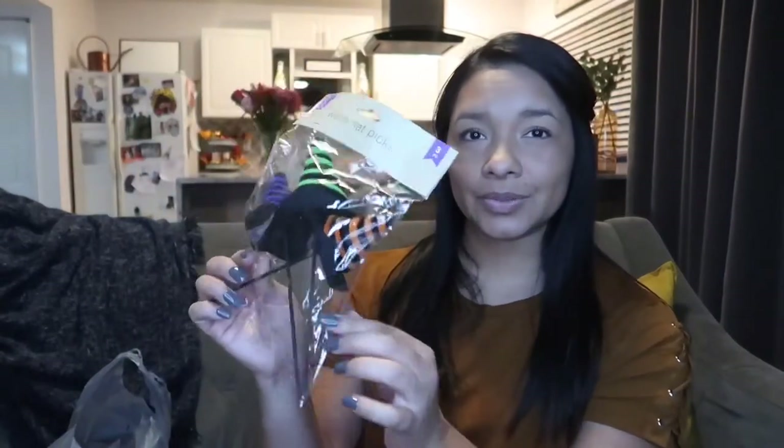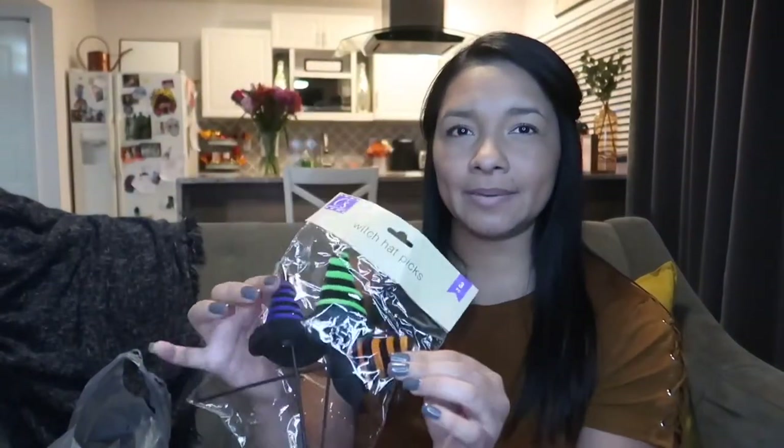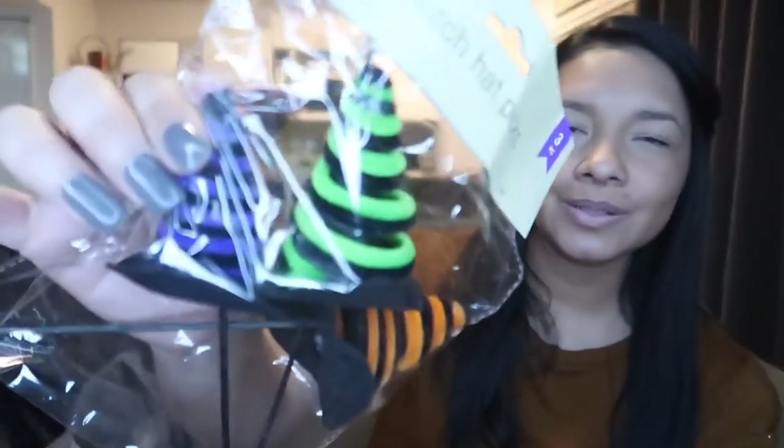My daughter actually found this little thing at Dollar Tree that says 'Boo' — you can stick it in there. There's my bowl with everything in it. I also have a Halloween tree, like a Christmas tree but for Halloween. They have some little witch hat picks and I'm gonna decorate the little tree for Halloween, maybe put it in my entryway. Look at those — they're super cute!